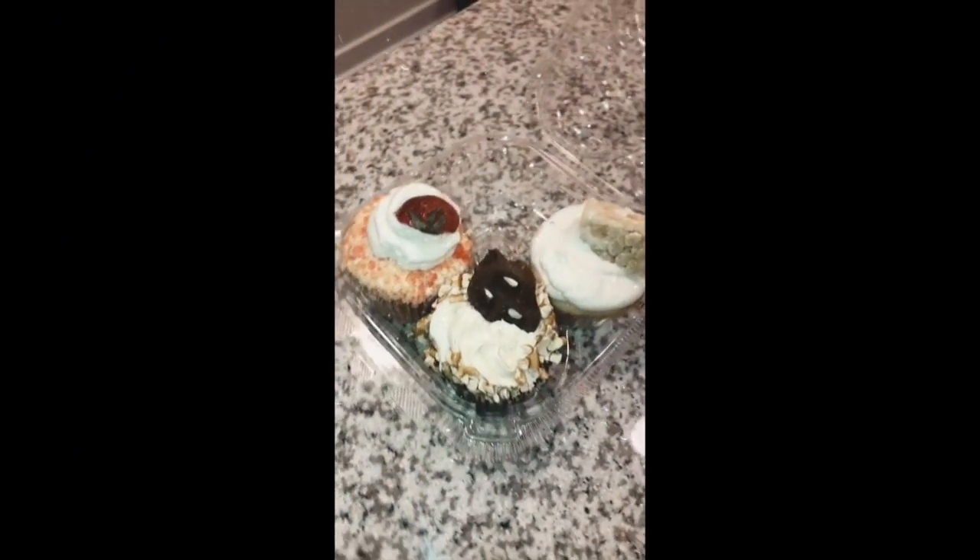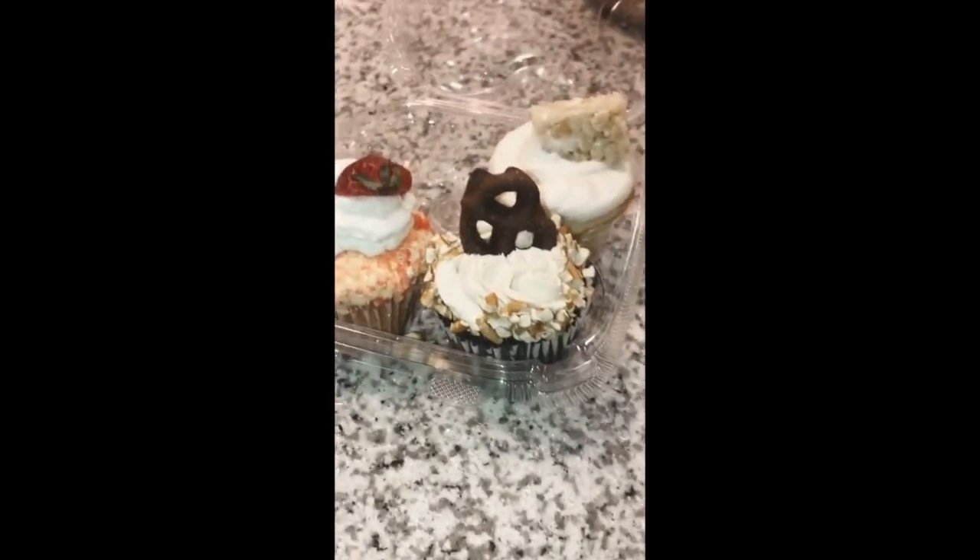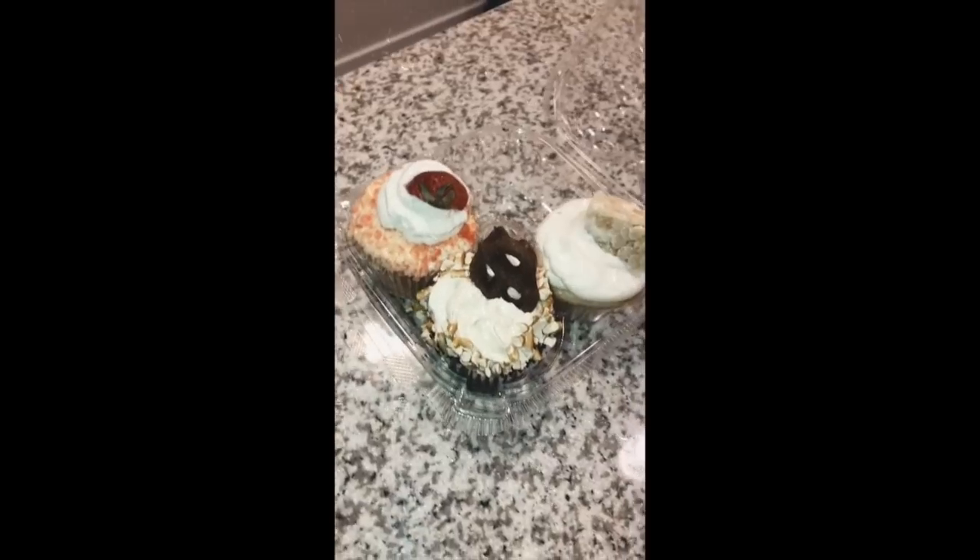For dessert I had a cupcake — these are from Codetta Bake Shop, it's a Black-owned bakery in the DMV area. If you guys live in the DMV area I highly recommend them — they are so amazing.